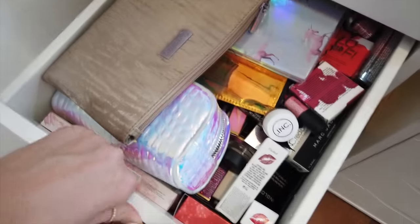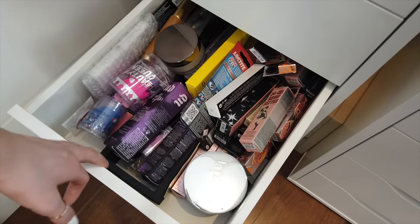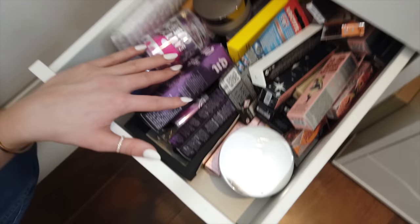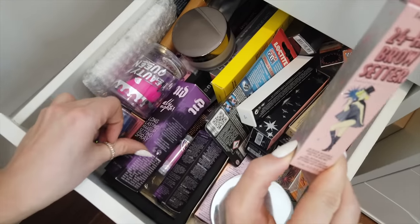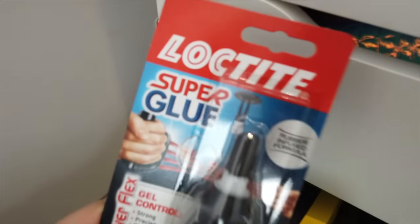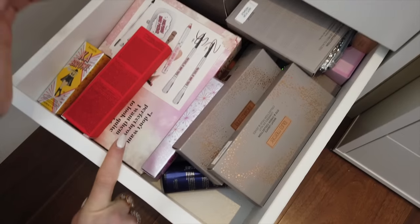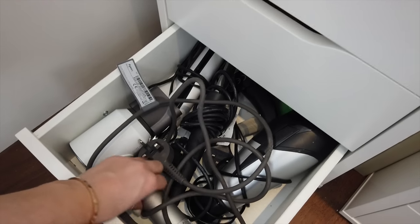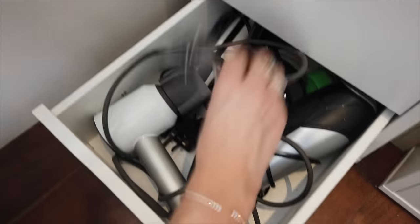Here we've got some random makeup I haven't sorted yet. This drawer is actually my backup drawer — I've got all new products I really like, like Urban Decay All Nighter, Benefit Brow Setter, and basically all my favorite products so when mine runs out I can come here. Oh, and this is my favorite product of all time — nail glue! It's a gel control glue. The last drawer just has a straightening iron, curling iron, and hair dryer that I plug in at the back.